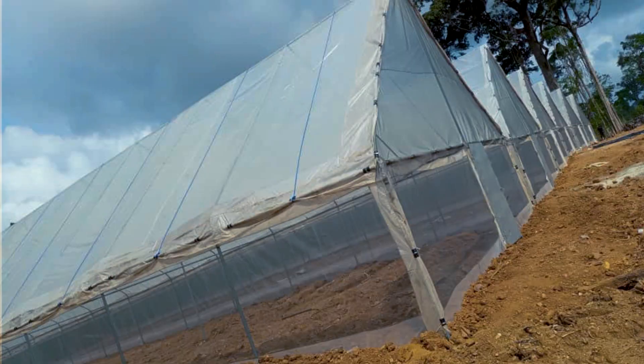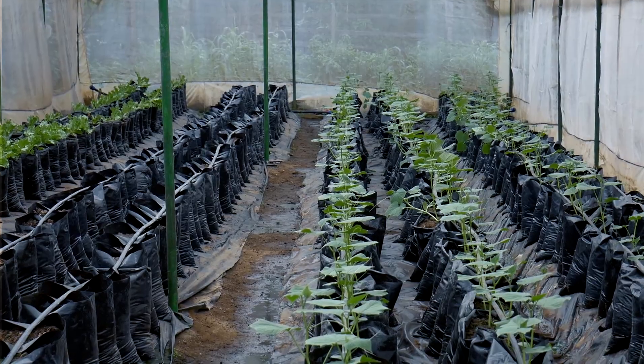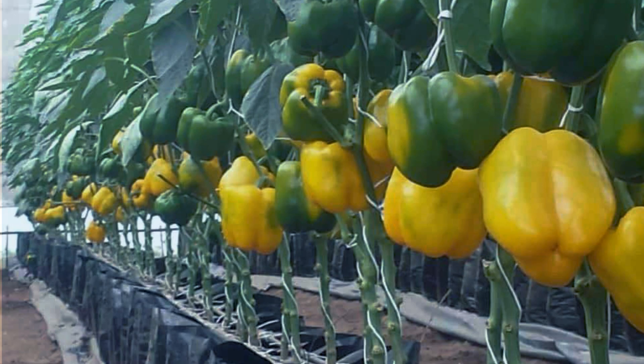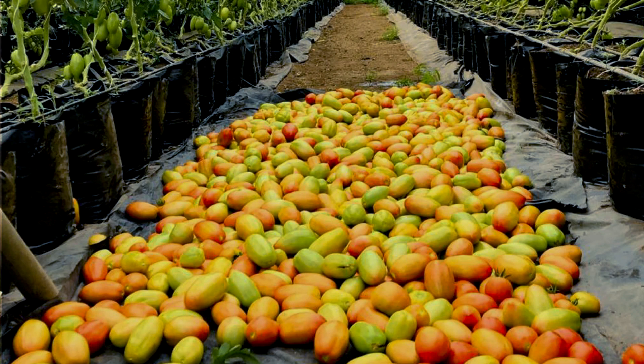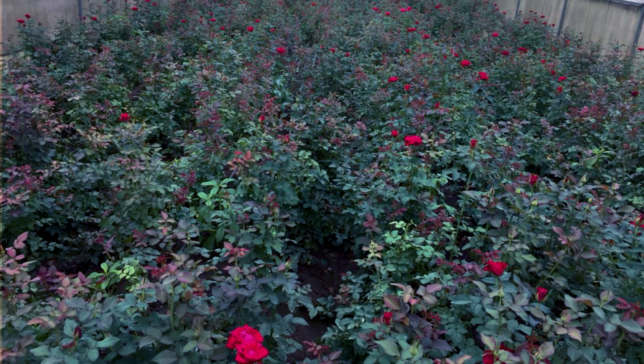We don't just produce everything the greenhouse can produce — we produce what the market is actually looking for. In this greenhouse, we're growing tomatoes and bell peppers together because of very high demand for both. In the next greenhouse, we have cucumbers and lettuce, again driven by demand. Right now our production list runs from bell peppers to cucumbers, to lettuce, to beetroots, to strawberries, and even flowers in some particular areas.